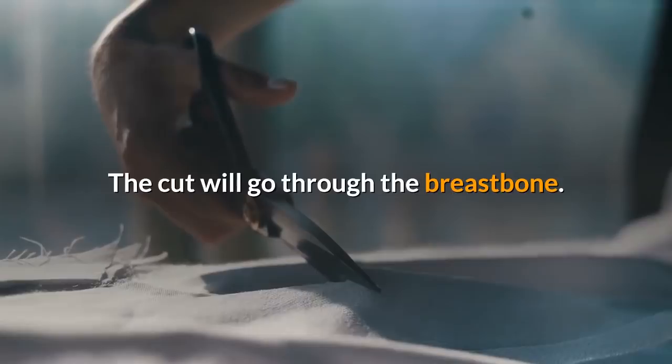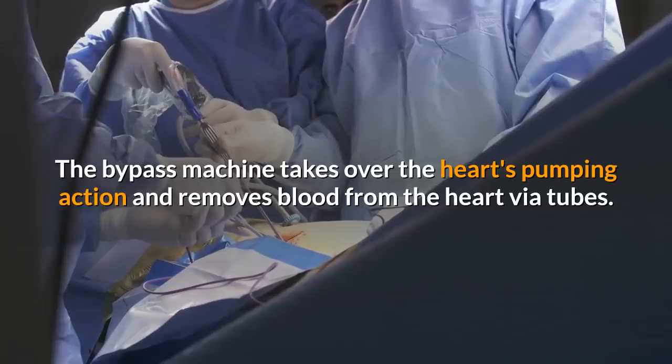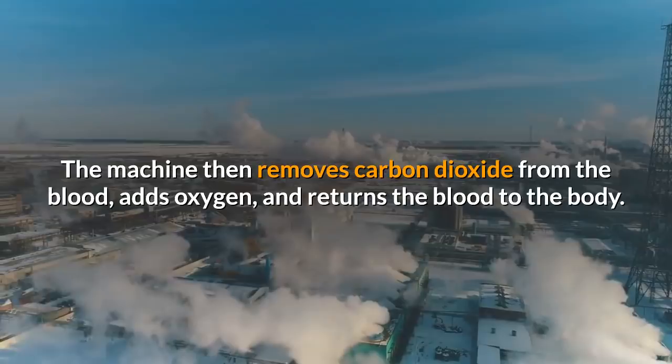The medical team might use a heart-lung bypass machine during the surgery. This involves stopping the heart from beating. The bypass machine takes over the heart's pumping action and removes blood from the heart via tubes. The machine then removes carbon dioxide from the blood, adds oxygen, and returns the blood to the body. This surgery is called on-pump surgery.